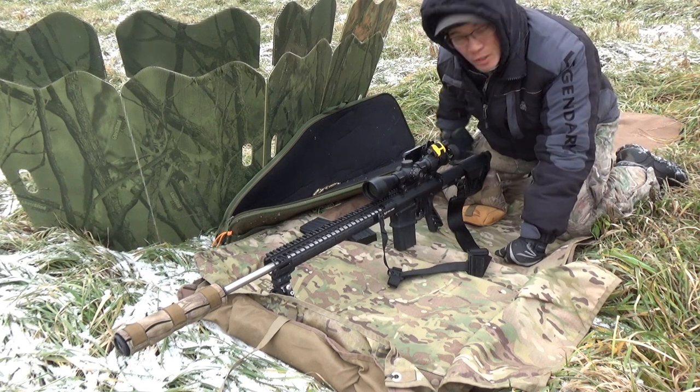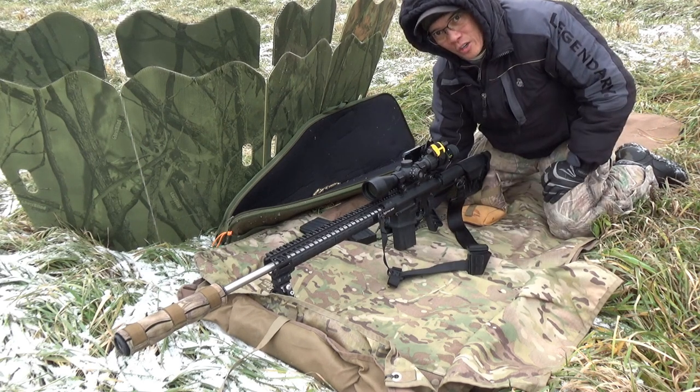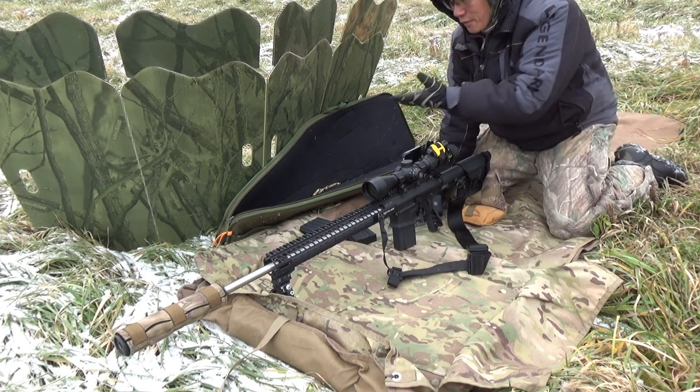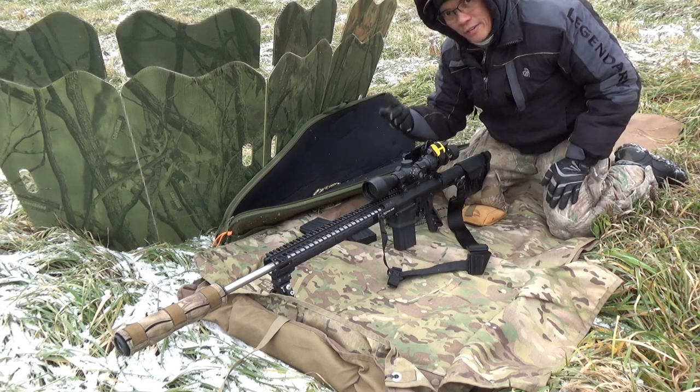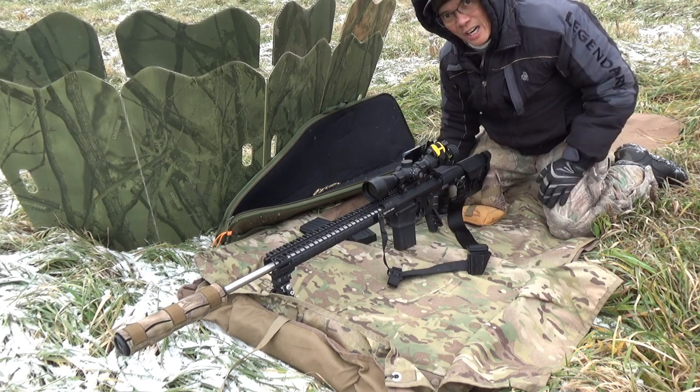Howdy folks, it's Neato with AP2020 Outdoors. I've finally been wanting to put this video together for the last month. If you're wondering why I got my ghost blind set up, it's because I freaking forgot my brass catcher. Anyways, you got to improvise.